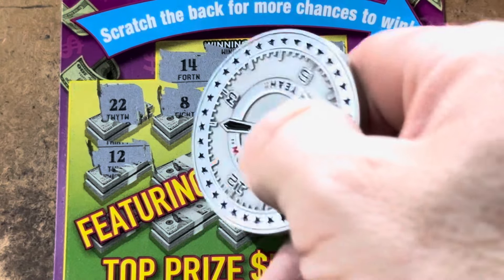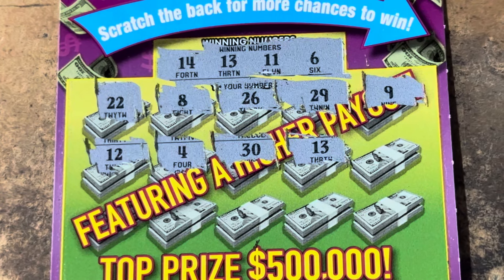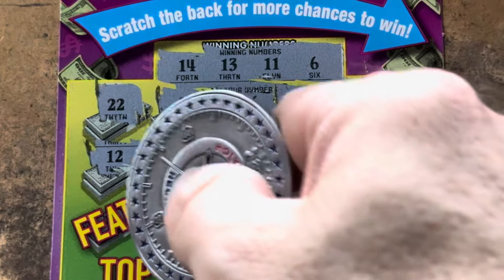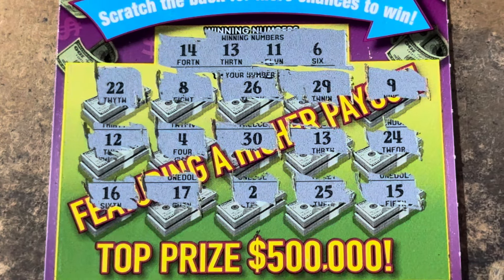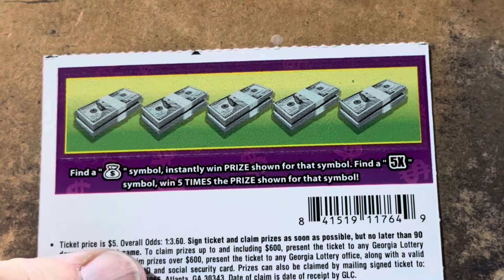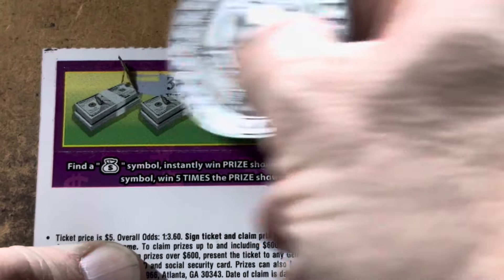All right, let's see if we've got something here — tickets 17 and 18, 20 Times the Cash. We're gonna do the back scratch at the end. We're looking for 5, 10, or 20x on the front. I've had the 5 and 10x — would love to see that 20x today. 6, 11, 13, and 14, double twos, we got the double ones. Come on! 8, 26, 29, and 9 — 12 right in the middle.